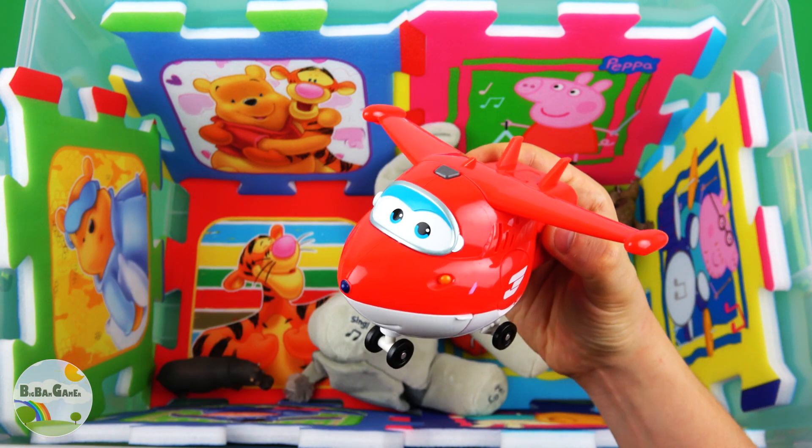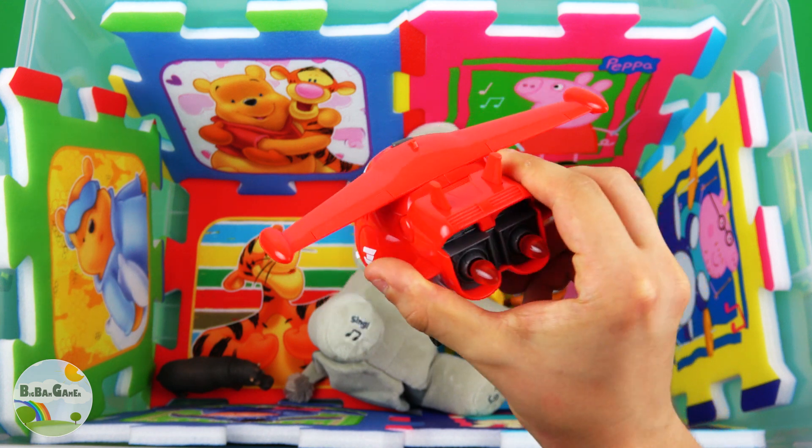Jet, red color, plane. It's time to call the Super Wings! Here's the restaurant.